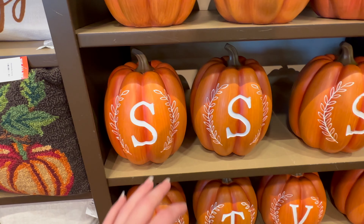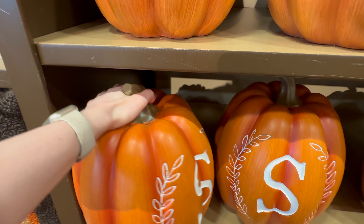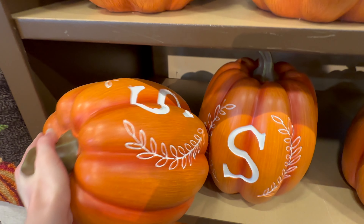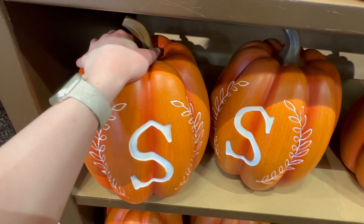They've got the monogram pumpkins again this year. They are very heavy and they are $39.99.